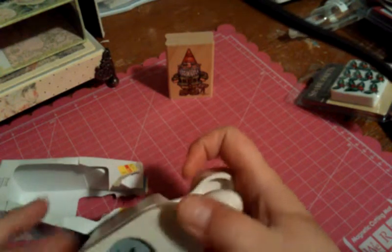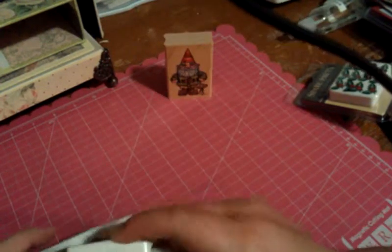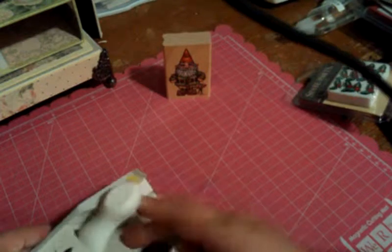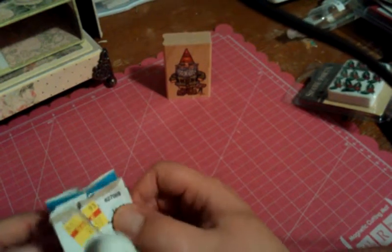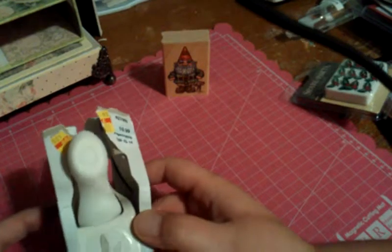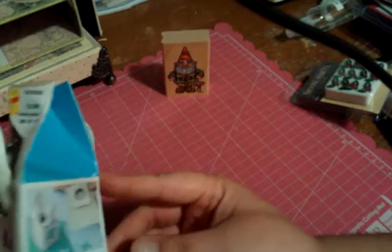And then I got this Martha Stewart punch. I always pull it out of the package in the parking lot before I leave the store, because I've gotten several punches that, especially the EK Success ones — even though they're one of my favorite punch brands — they don't close all the way. I've had to take upwards of 10 or 12 of them back. So I always check my punches before I leave, whether it's a box store or a little craft shop in town. This was on clearance for $6.59, and I didn't have this one, so I got it. It's the one I really, really wanted.